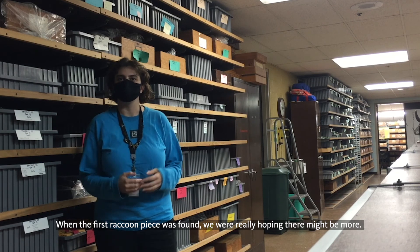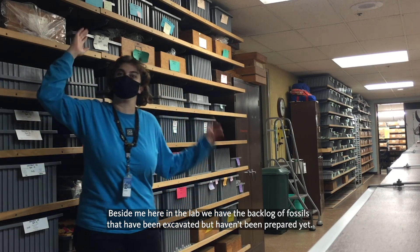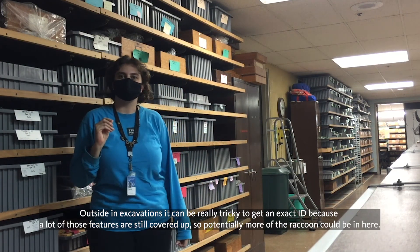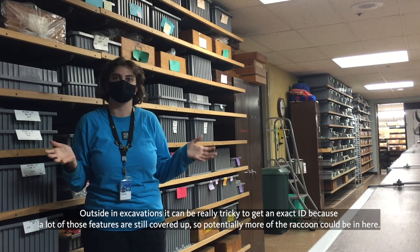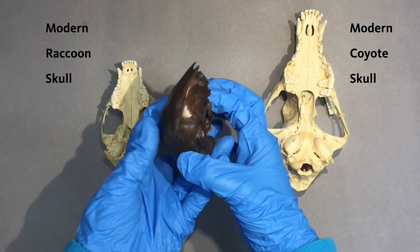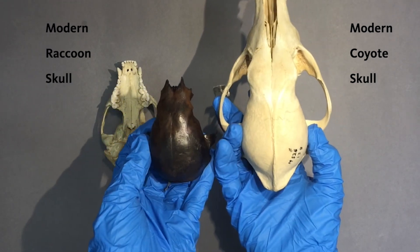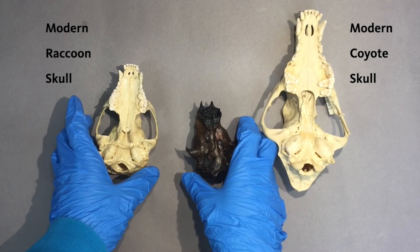When the first raccoon piece was found, we were really hoping there might be more. Beside me here in the lab, we have the backlog of fossils that have been excavated but haven't been prepared yet. Outside in excavations, it can be really tricky to get an exact ID because a lot of those features are still covered up, so potentially more of the raccoon could be in here. In the middle here, I had what I thought was the back half of a coyote skull, but as I was working on it I started having doubts. I went to our comparative collection to help figure out whose skull it was, and it matched a raccoon.